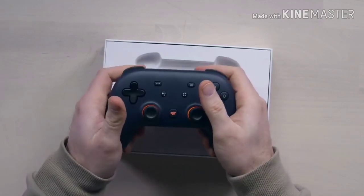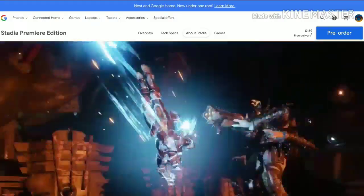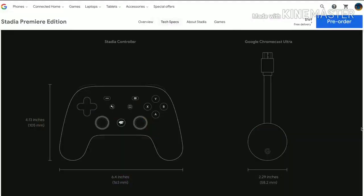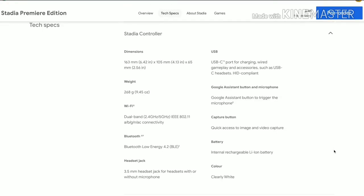Big trigger buttons. You're also going to be able to get this controller in white. Founder's Edition is $130 and includes the Chromecast Ultra. That's what enables you to put Stadia games up on a television — though it's not necessary. Important to note: even the controller is not necessary to enjoy Stadia.